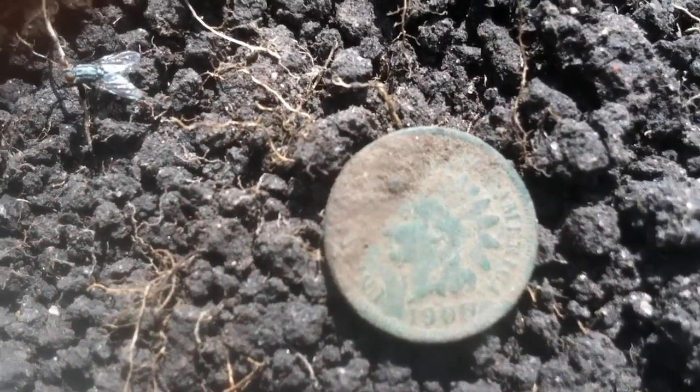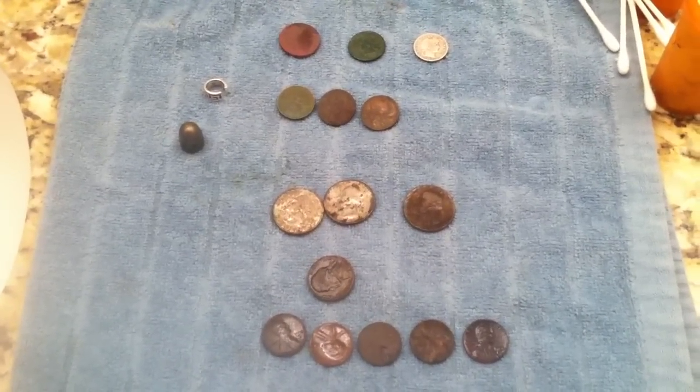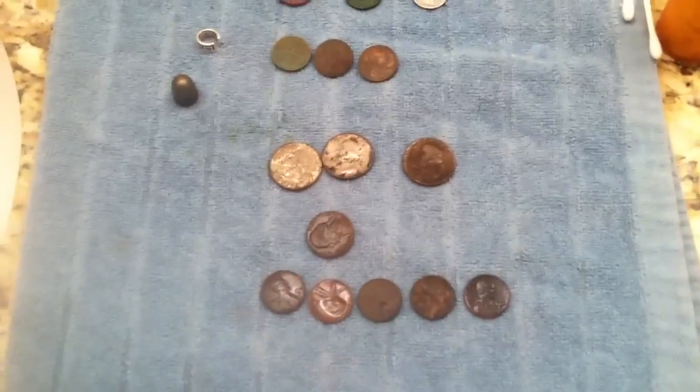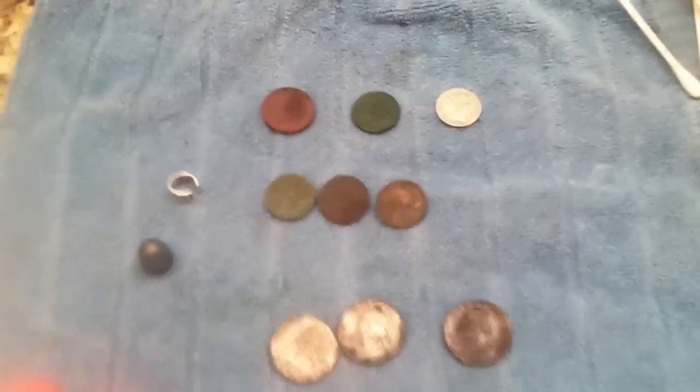This turned out to be a really good day for me — I haven't found many old coins recently, so this is pretty awesome. Quick wrap-up: I was out there for probably two and a half hours and found just short of a dollar in clad. Here's the better stuff — the first thing is this bullet. Not too sure what it's from, but it rang up like a penny and was five or six inches down.